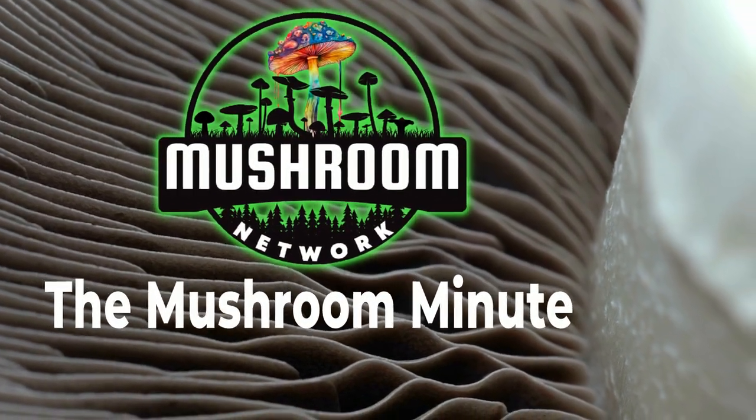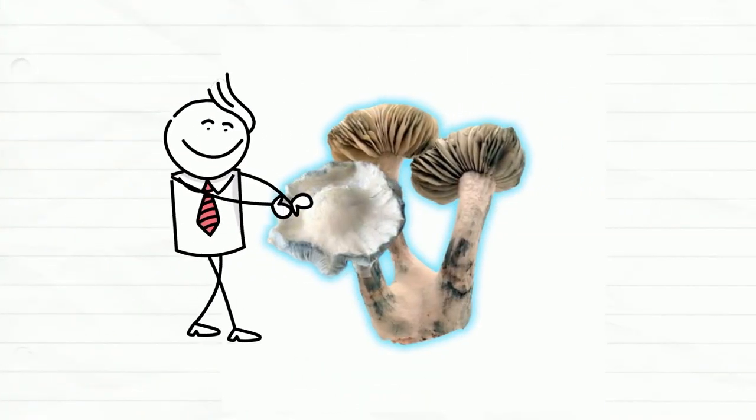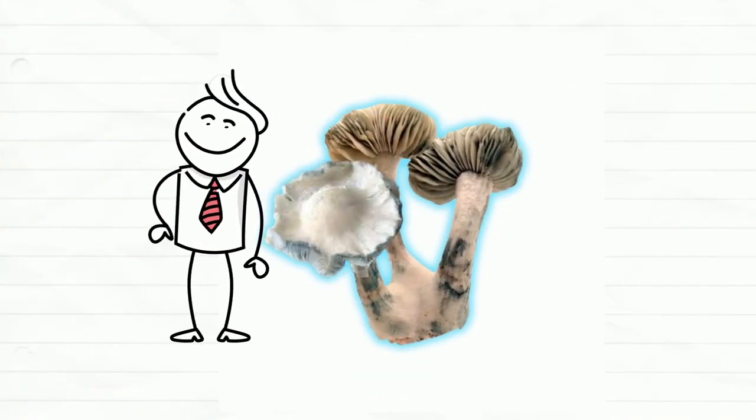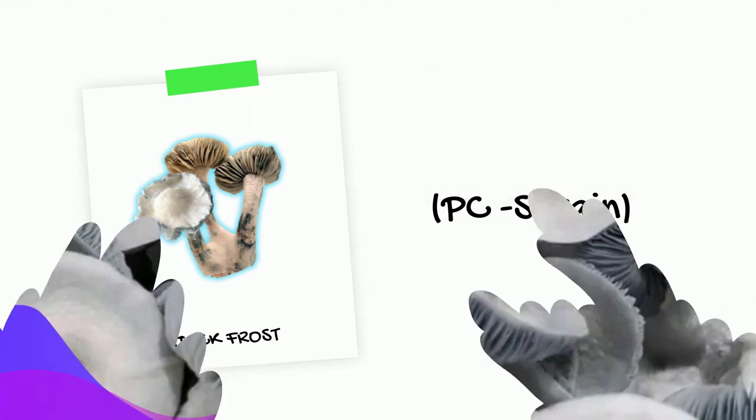Welcome back to the Mushroom Minute, brought to you by the Mushroom Network. For this episode, we must brace the cold as we uncover the Jack Frost mushroom, which is yet another intriguing PC strain. Let's get started.